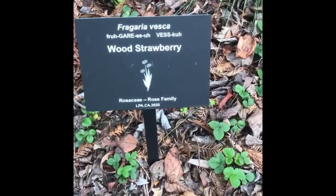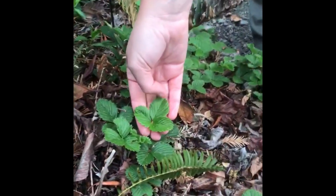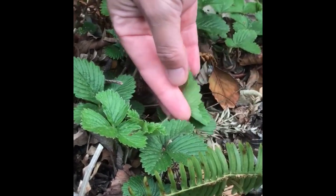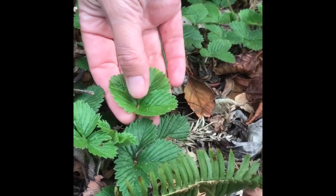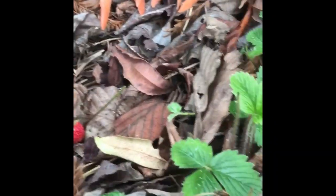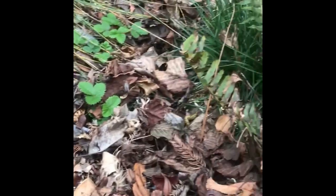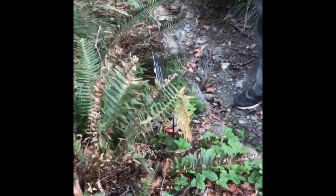Here we have Fragaria vesca, woodland strawberry. The leaflets are a little bit smaller than the cultivated Fragaria, and they also have more hairs and are a darker green color depending on the habitat. This species is a really great ground cover if you've got a rock garden or if you need something to grow under tree understory.